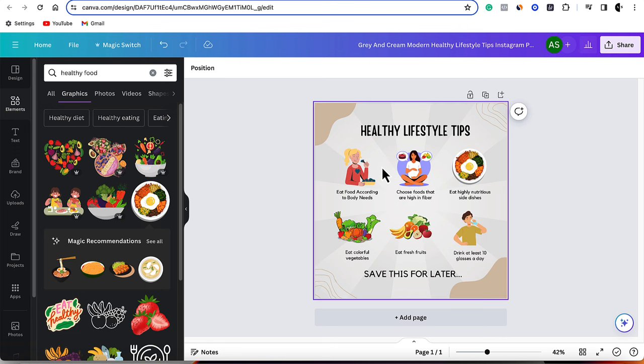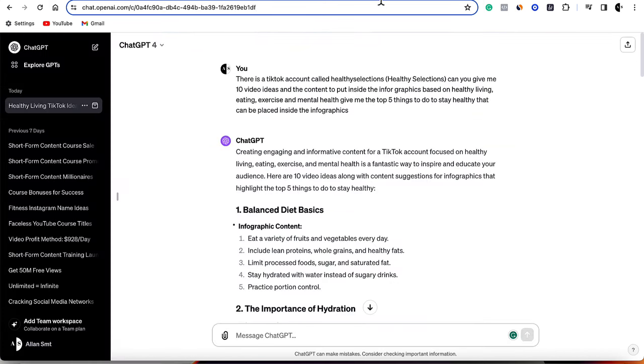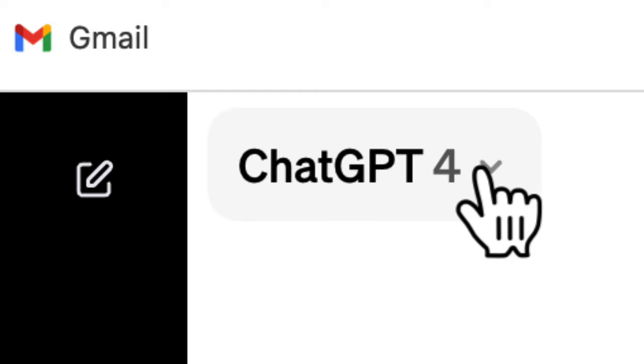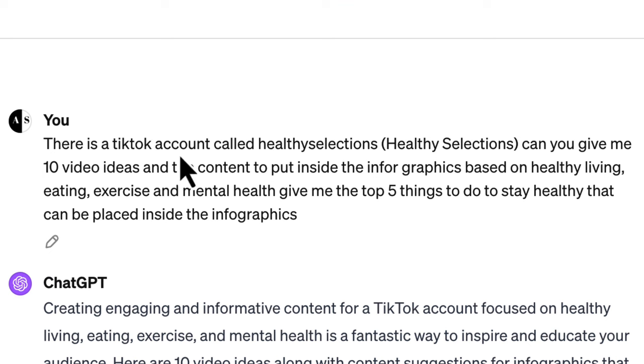Creating the infographic is one of the easiest things you're going to do. Just choose the style that you want. Now, how do we come up with different types of ideas? One of the best ways — what I did — is I came over to ChatGPT. I told ChatGPT exactly what I wanted. I said: 'There is a TikTok account called Healthy Selections. Can you give me 10 video ideas and the content to put inside infographics based on healthy living, eating, exercise, and mental health? Give me the top five things to do to stay healthy that can be placed inside the infographics.'